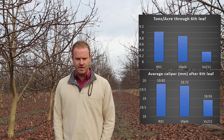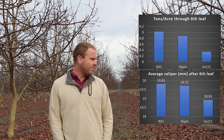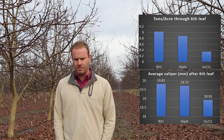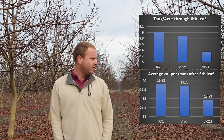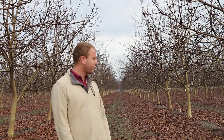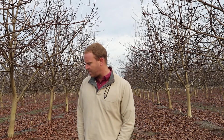VLATCH is almost as big and almost as high in yields. VX211 has kind of been lagging behind. One of the things we've been noticing with VX211 is that even though it seems to be a very vigorous rootstock when it grows up, when you graft the scion onto it it kind of seems to slow down a little bit. We don't know what the cause of that is, but at least in this trial it's been behind the other two.